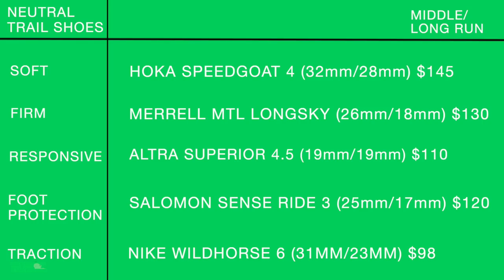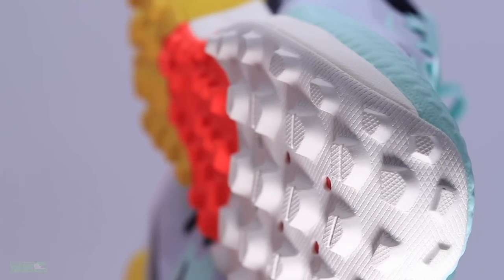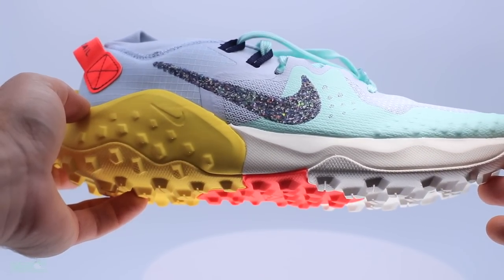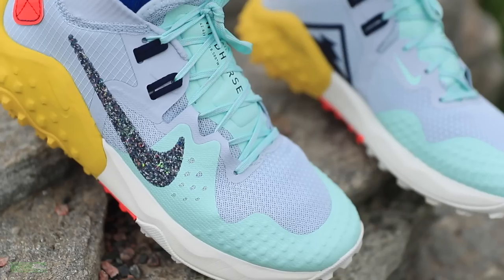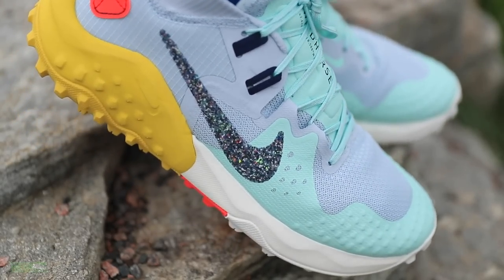Last but not least in the trail running shoe matrix: the Nike Wild Horse 6 for the traction row in the long run column. Wild Horse 6 got a ton of updates over the Wild Horse 5. It has just enough lug depth for good traction while still providing enough stack height to protect your legs over those longer distances out on the trail.